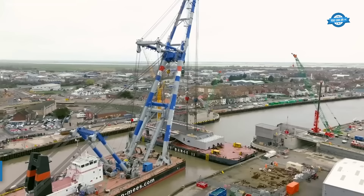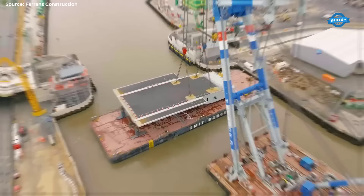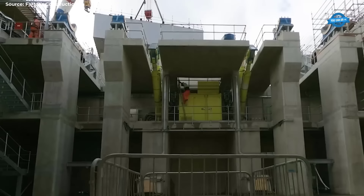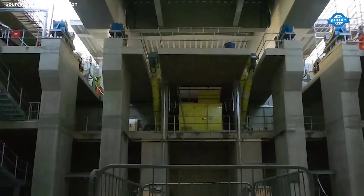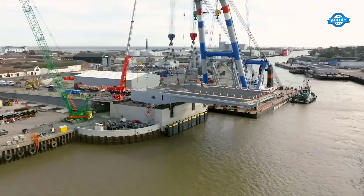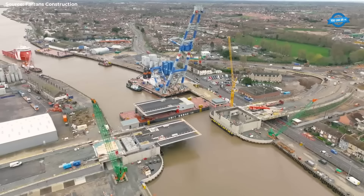The successful installation of the bridge leaves at Herring Bridge marks a significant milestone in the civil engineering project undertaken by Farron's Construction in Great Yarmouth, executed in collaboration with Norfolk County Council. During a meticulous 72-hour operation commencing on the 21st of March, two colossal leaves measuring 45 meters by 24 meters were deftly maneuvered into position. Each leaf, weighing a staggering 770 tons, required an additional 500 tons of heavy concrete to establish equilibrium. The meticulous planning and execution ensured a seamless installation process.